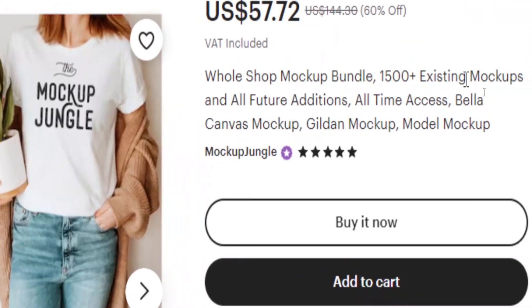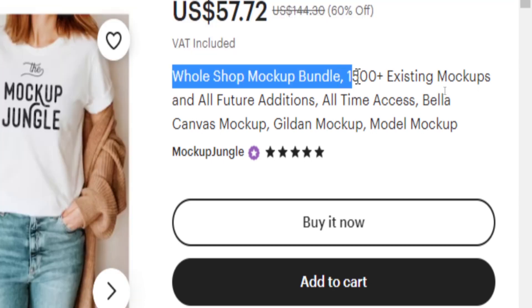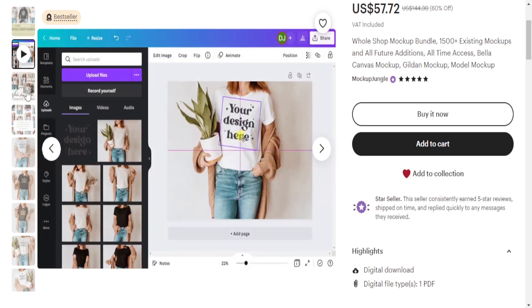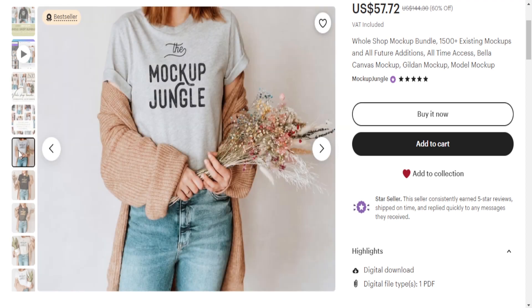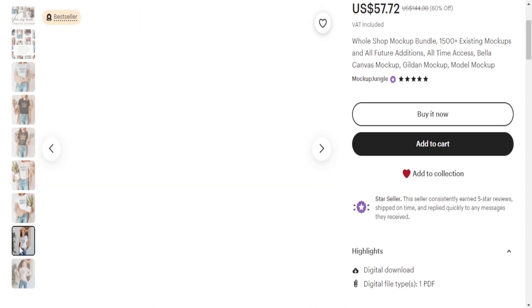Pricing is an important aspect to consider. Research the prices of similar products on Etsy to get an idea of the market value. While it's tempting to price your products low to attract buyers, remember that your time and effort in creating these digital downloads deserve fair compensation. Strike a balance between competitiveness and profitability when determining your prices.